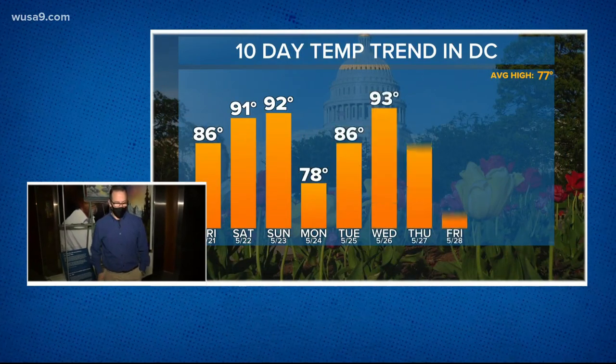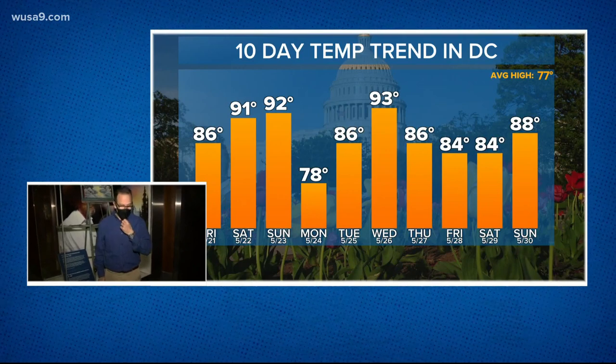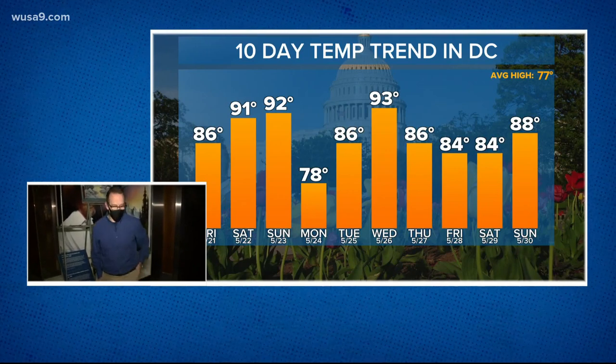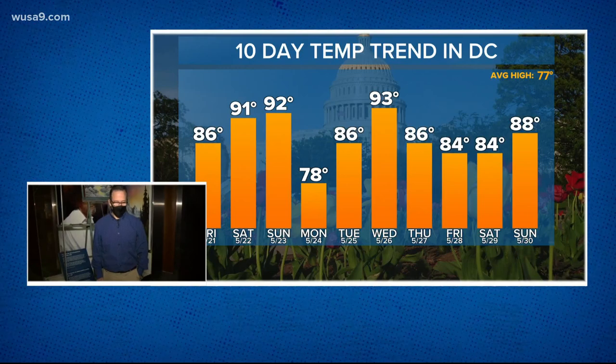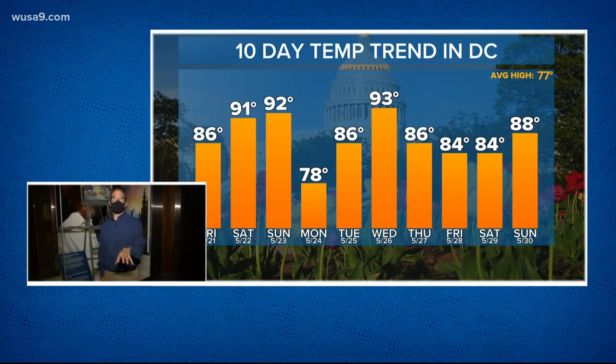It looks like temperatures over the next 10 days — you can see they're going to drop off Monday. We may actually stay in the 70s Monday, but then by Wednesday we're back in the 90s, and that has a better chance for a few showers and storms. More above-average 80s coming Thursday, Friday, Saturday, and Sunday.